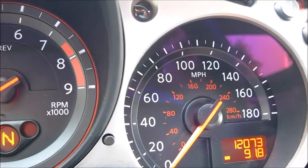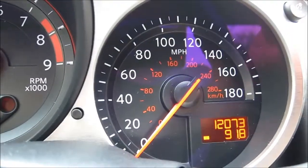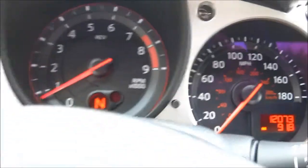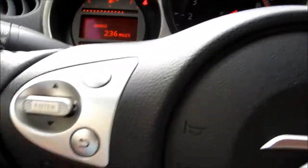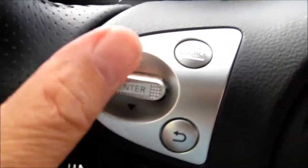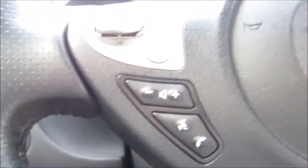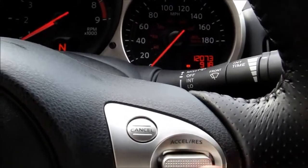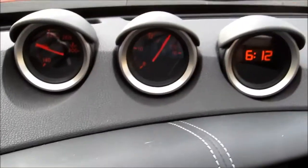On the right side of the dash, we find two more buttons controlling the speedometer and odometer trip settings. On the steering wheel are controls for the audio system, Bluetooth, and other features. On the right-hand side of the steering wheel are the controls for cruise control.